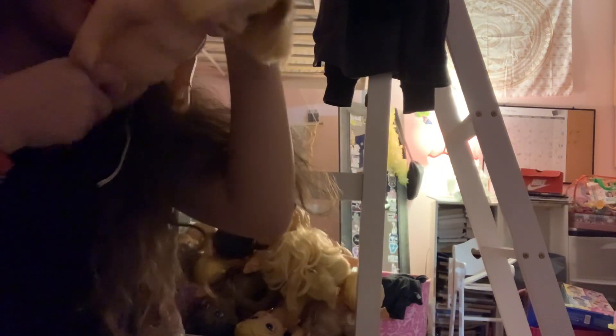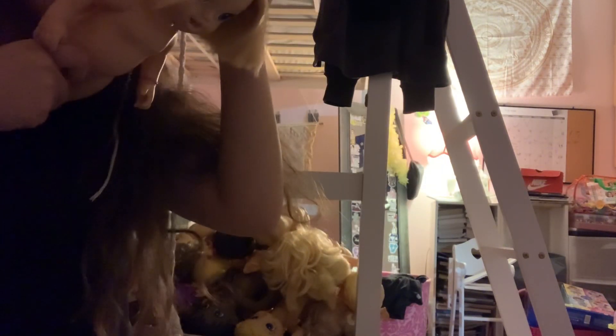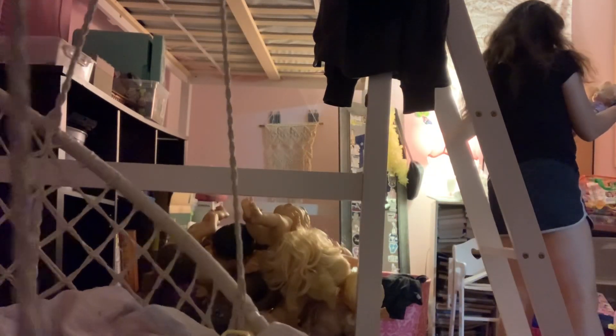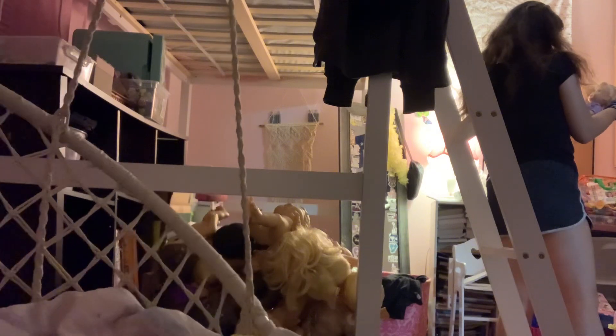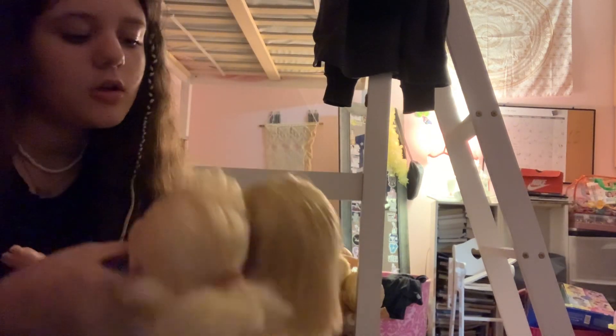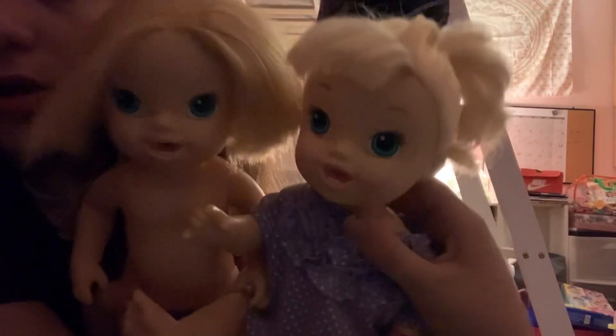At first I thought she was the Butterfly Party doll, but she's not — she's the Brushy Brush doll. They look pretty much the same but they're a little different.